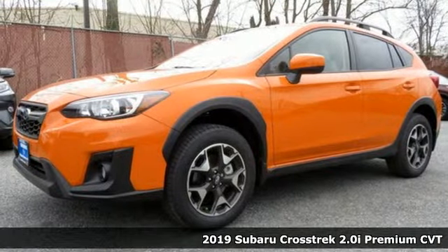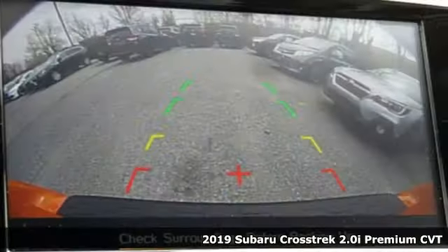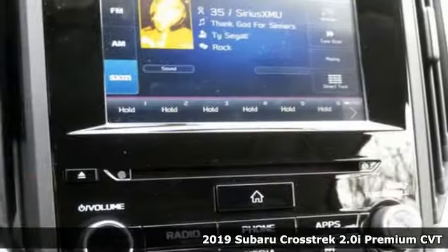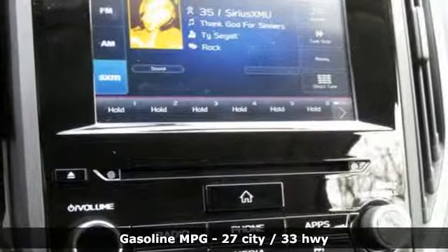It's a new 2019 Subaru Crosstrek. Open up to open roads and endless possibilities in the Crosstrek. And with features like these, every drive's a pleasure.